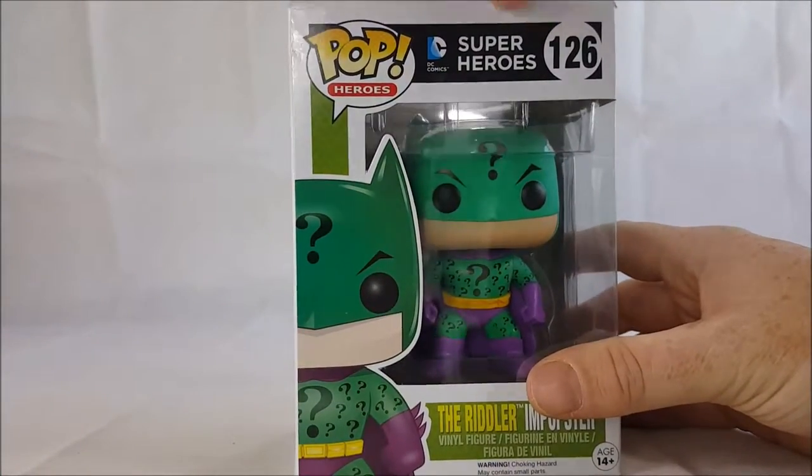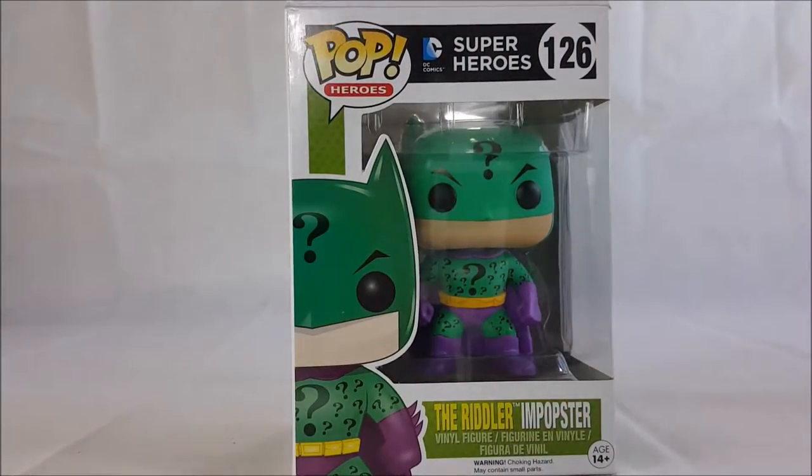My brother got me these for my birthday — he bought me three of them: the Harley Quinn Batgirl and Popster, the Riddler and Popster, and the Penguin and Popster. Today we are going over the Riddler, and soon we will be going over the Penguin and Popster. I already went over the Harley Quinn Batgirl and Popster.